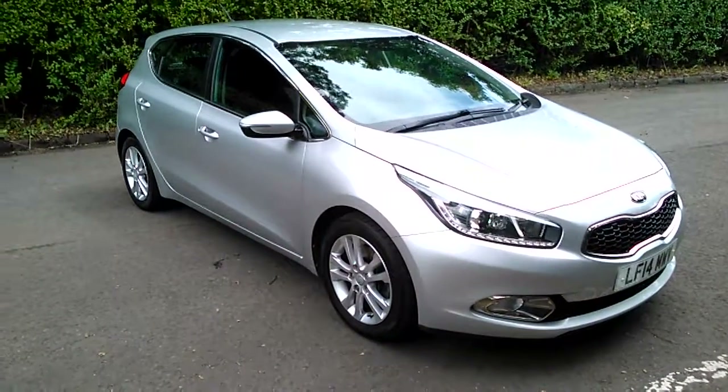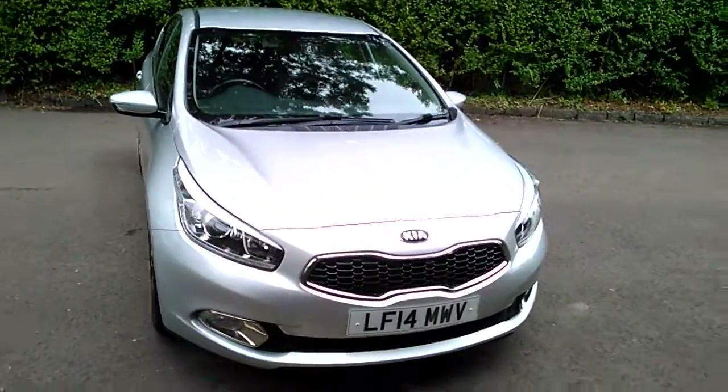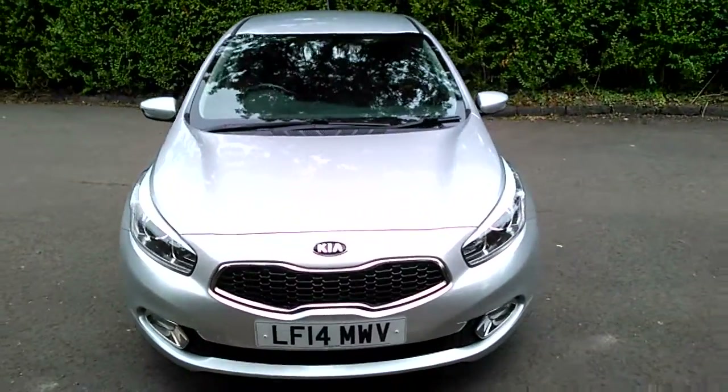Welcome to Phoenix Kia in Stirling. Today I'd like to introduce to you this new into stock Kia Seed 2-spec on a 14 plate in silver.